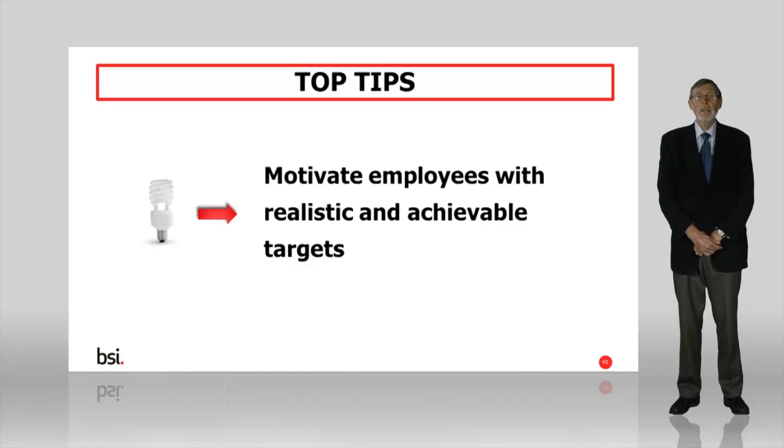Did things work the way you expected them to? How would you do things differently in the next cycle of continual improvement? And finally, keep staff motivated by having realistic and achievable targets. You may wish to have an Employee Incentive Scheme. The more your staff are engaged and motivated, the more likely that your energy management system implementation will be successful.